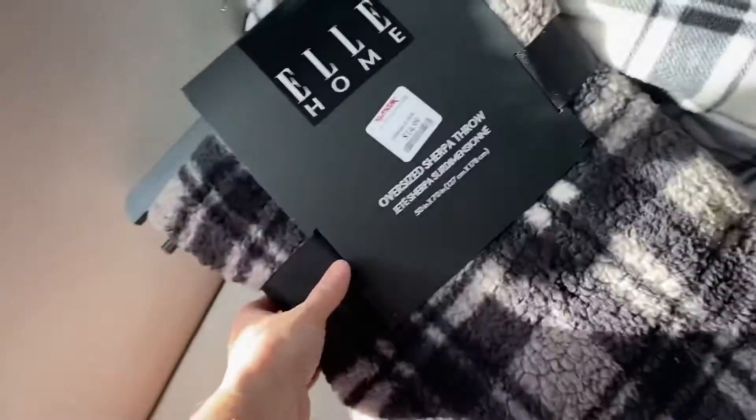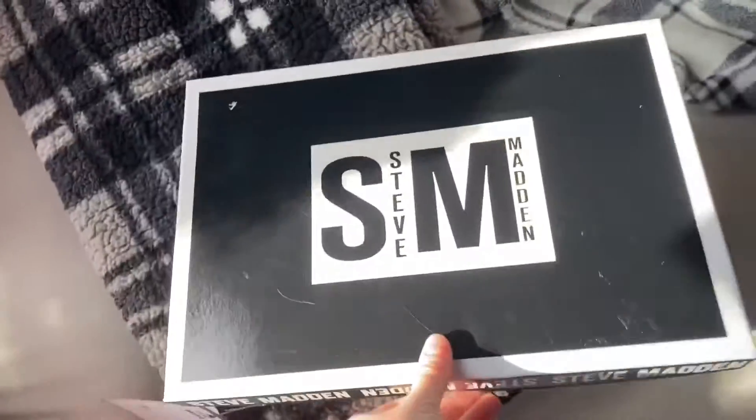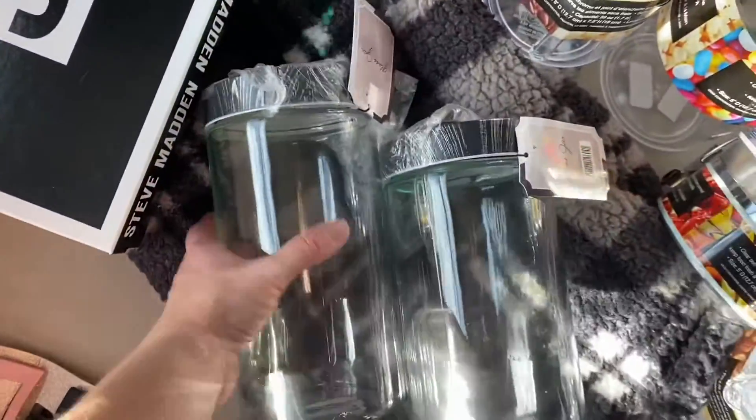We went shopping at a few different stores today and I figured I would just share what all we picked up. We found this large home blanket — it's really soft. Dane actually found it for himself because he's tired of fighting over the small blankets. He picked it out at TJ Maxx. I also found myself a new wallet — I like the Steve Madden brand so I loved it — $19.99.